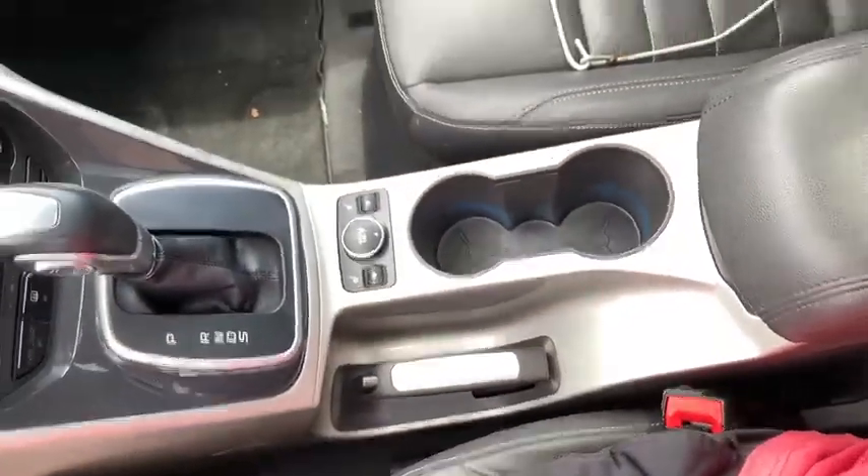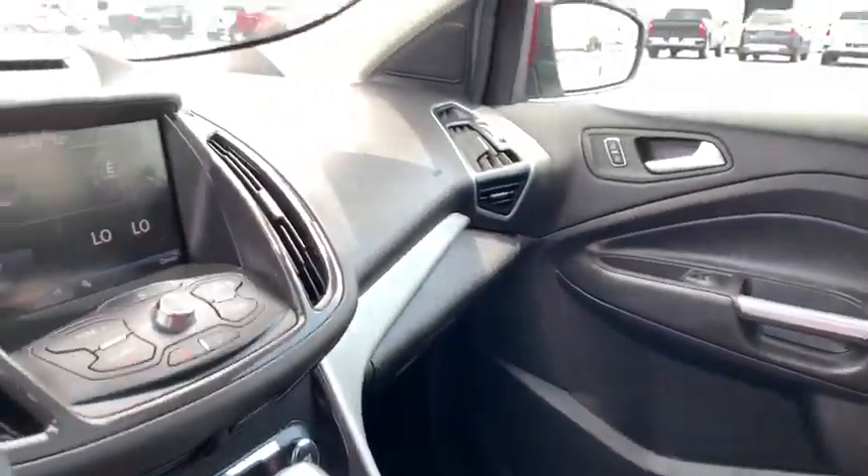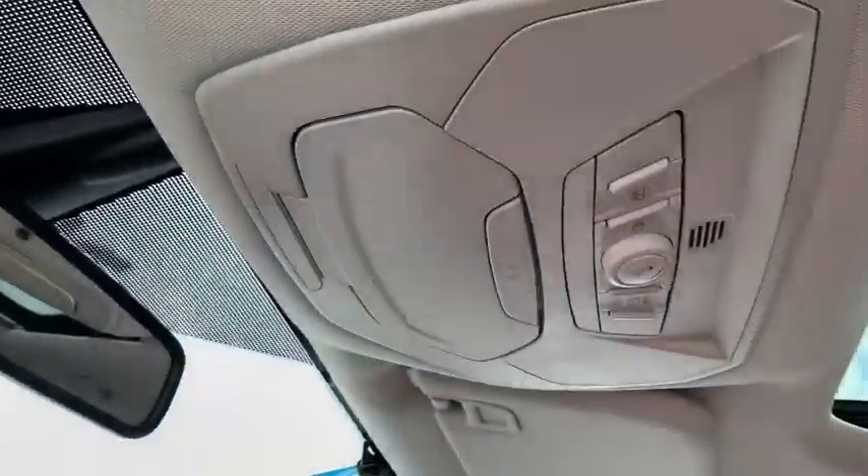Electronic stability control, remote keyless entry, overhead console, panic alarm, tachometer. Come take a test drive today.